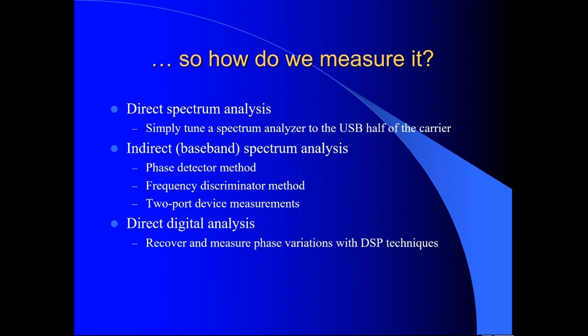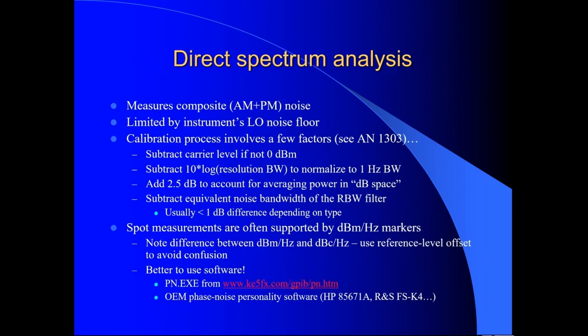There are two other methods we'll talk about when we encounter the limitations of direct spectrum analysis. But that first approach — looking at the noise pedestal on a spectrum analyzer display — is the first thing you tend to resort to. The three central ways to measure phase noise are: two forms of conventional spectrum analysis, and direct digital analysis of baseband.